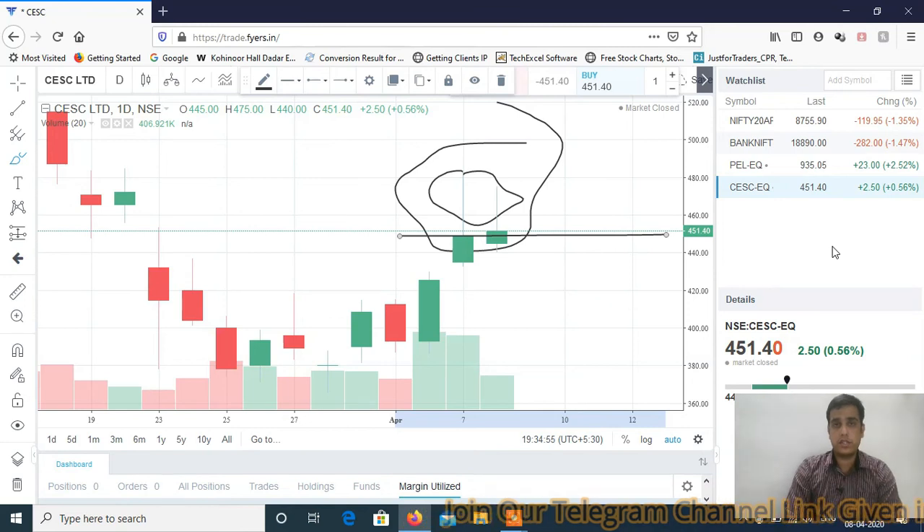You have to look out for short trades in Bank Nifty and Nifty for tomorrow's intraday trading session. Thanks a lot for watching the video. See you in the next video.